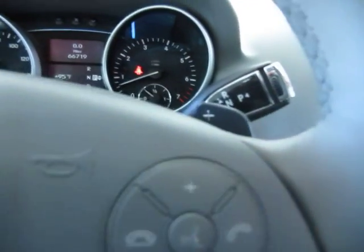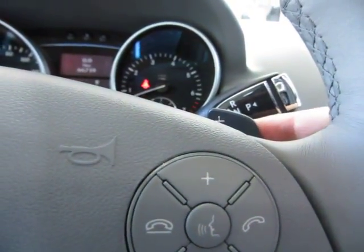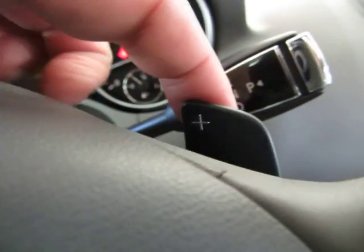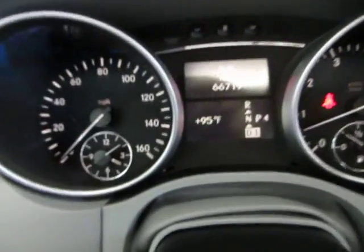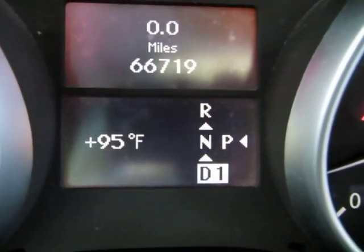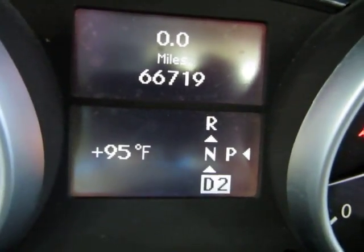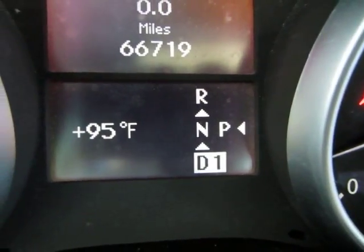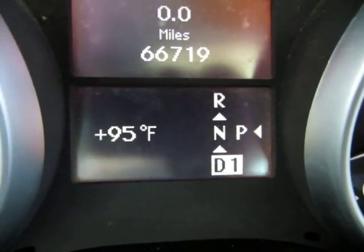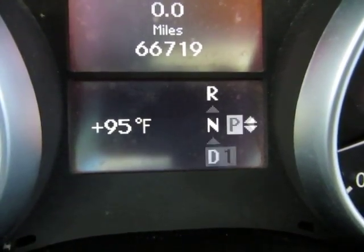For tap shifting, you put it into drive and then once you start using the tap shifting it changes gears — shift up here and shift down here. Once you're in tap shifting mode you can see the gear indicator next to it. Tap the plus and it goes up to D2; tap the minus and it goes down to D1. It goes up or down in gears by tapping the plus and minus. Then just put it back to park for safety.